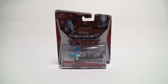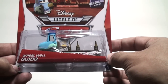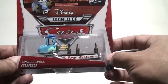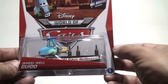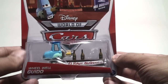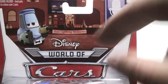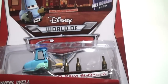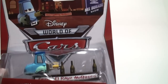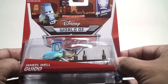Here we have Wheel Well Guido. If you remember from Cars 2, during the Mel Dorado Show, there's a scene where Lightning McQueen is talking to Miles Axelrod and Francesco Bernoulli on the phone during the show. Lightning McQueen basically tells them his crew is out and he doesn't want to race. Quickly, Guido puts out a sign — he lowers his sign which says 'Team Lightning McQueen' — right after Lightning McQueen says that his team is away, indicating his team is back.